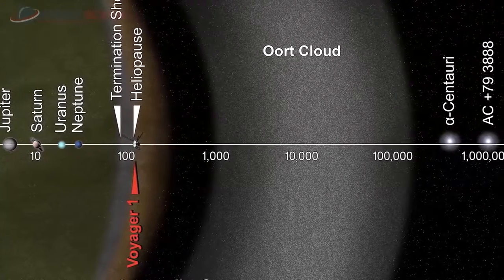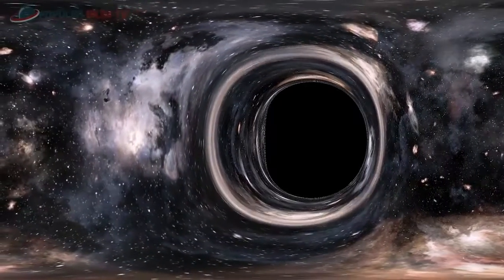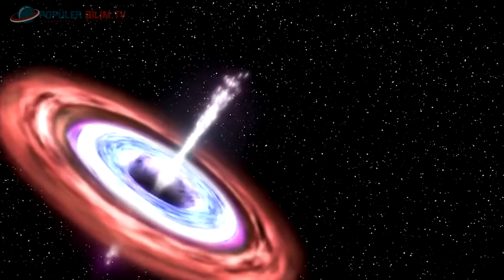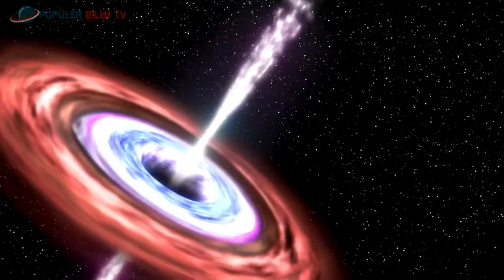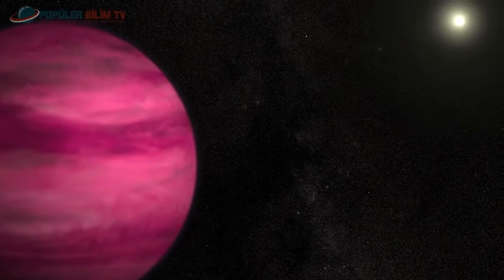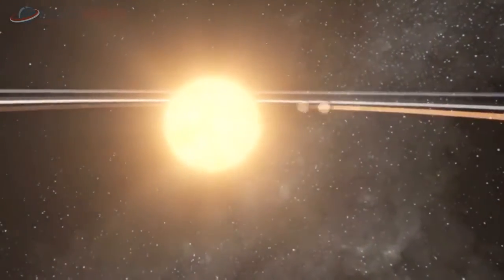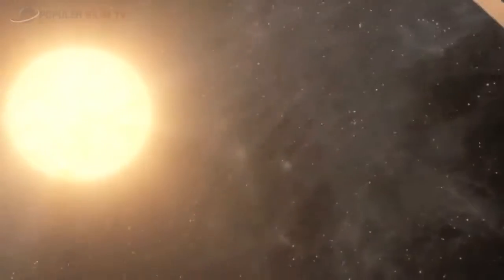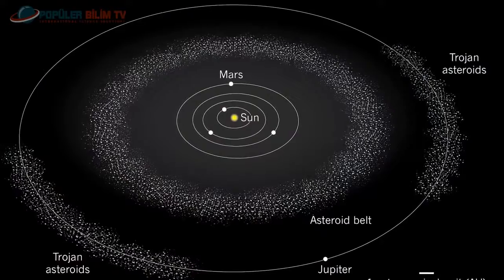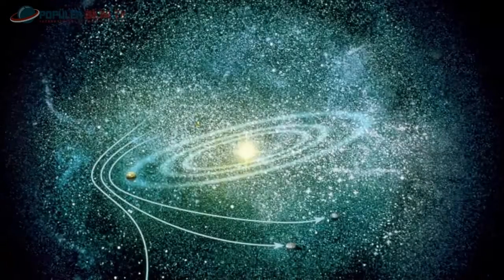Diğer yıldızlar gibi Güneş de gaz ve toz diskinden doğdu. Bu diskteki madde tanecikleri önce asteroid ve kuyruklu yıldız gibi kütleleri oluşturdu. Bu kütleler daha sonra çarpışarak gaz gezegenlerin çekirdeklerini ve Dünya gibi kayalık gezegenleri oluşturdu. Dev gezegenler yeterince kütleye sahip olunca çevrelerindeki asteroid ve kuyruklu yıldızları kütle çekim etkisiyle etrafa savurdu; bir kısmı güneş veya diğer gezegenlerce yakalanırken bir kısmı Güneş Sistemi'nin dışına savruldu. Bunların bir kısmı da ana asteroid kuşağını ve Kuiper Kuşağı'nı oluştururken, uzaklara savrulmalarına rağmen Güneş'in kütle çekiminden kurtulamayanlar ise Oort Bulutu'nu oluşturdu.